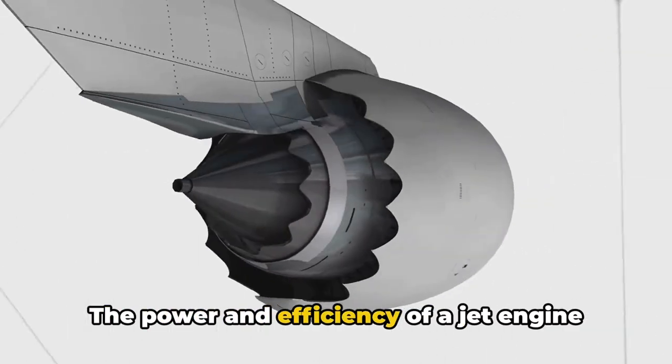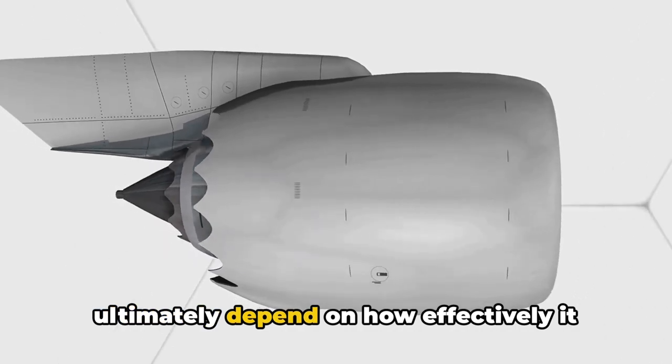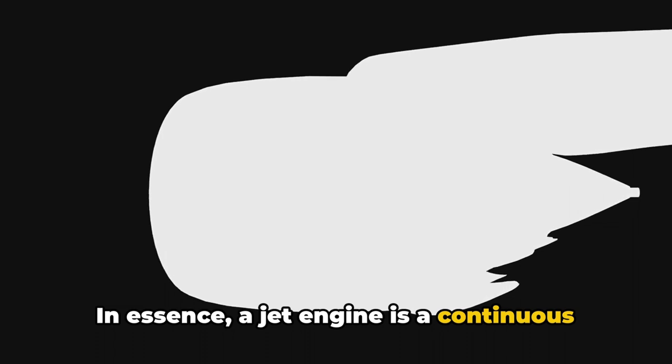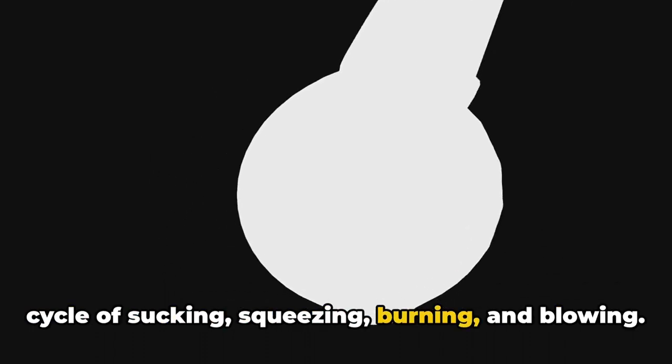The power and efficiency of a jet engine ultimately depend on how effectively it can accelerate these exiting gases. In essence, a jet engine is a continuous cycle of sucking, squeezing, burning, and blowing.